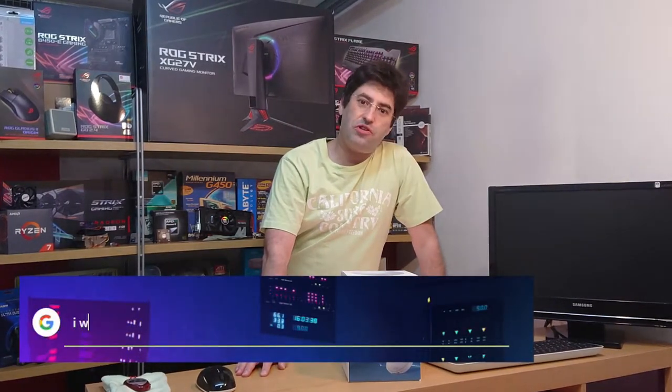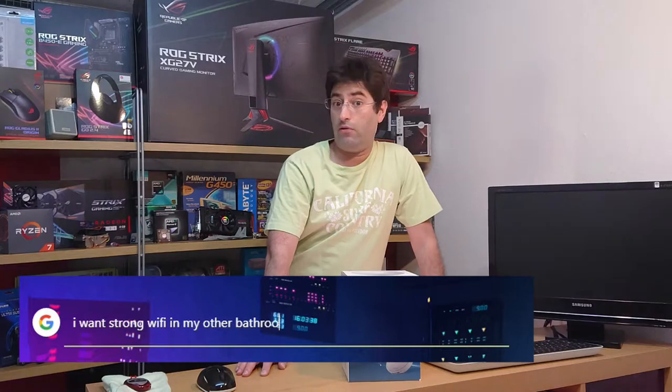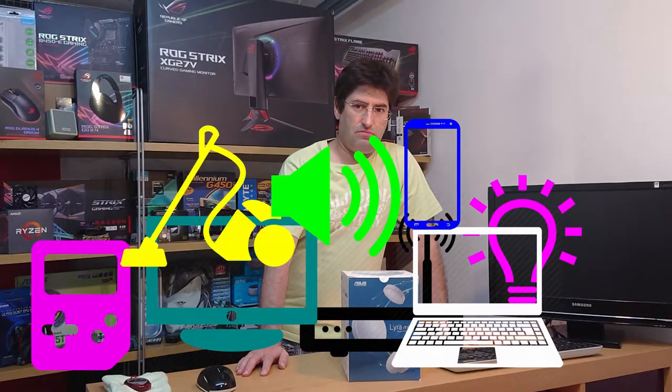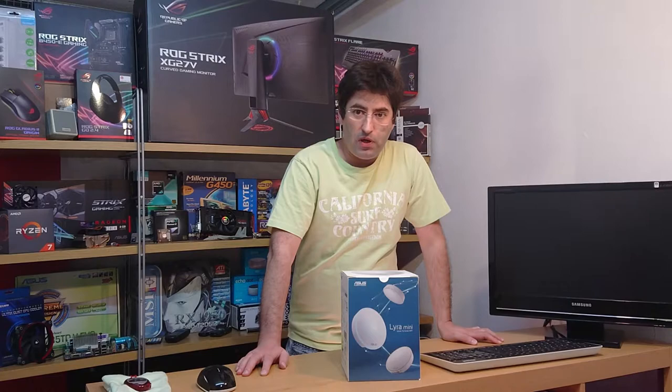Until I started searching for a new solution that could seamlessly provide internet to all my devices, no matter where I was in the house, and also handle lots of smart stuff with excellent coverage. After some time, I found what I needed to buy. Mesh Wi-Fi!